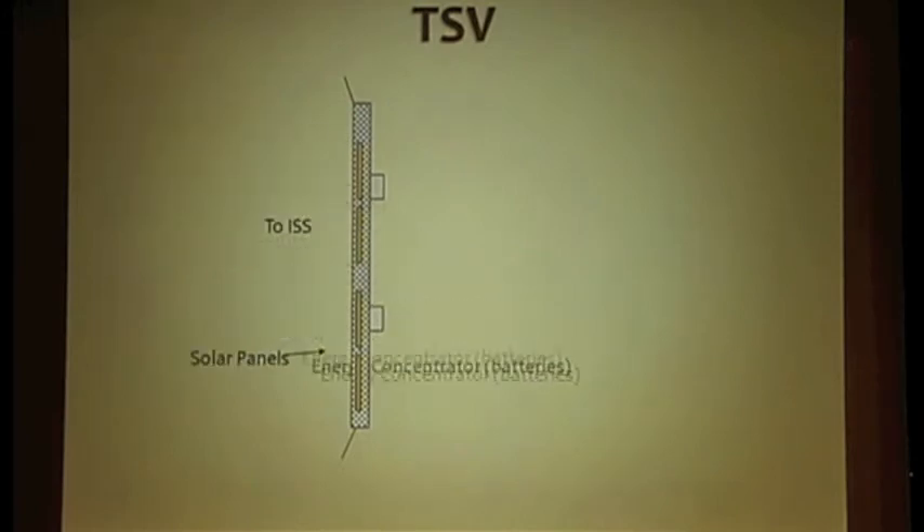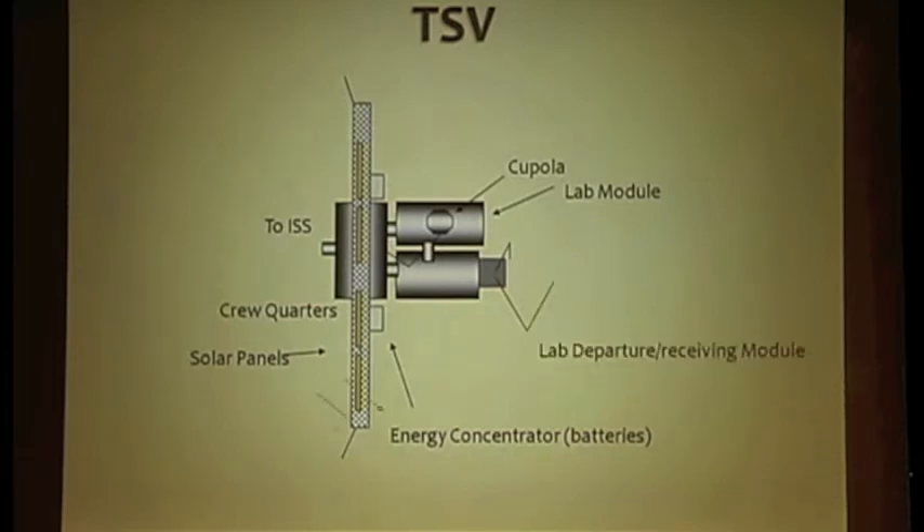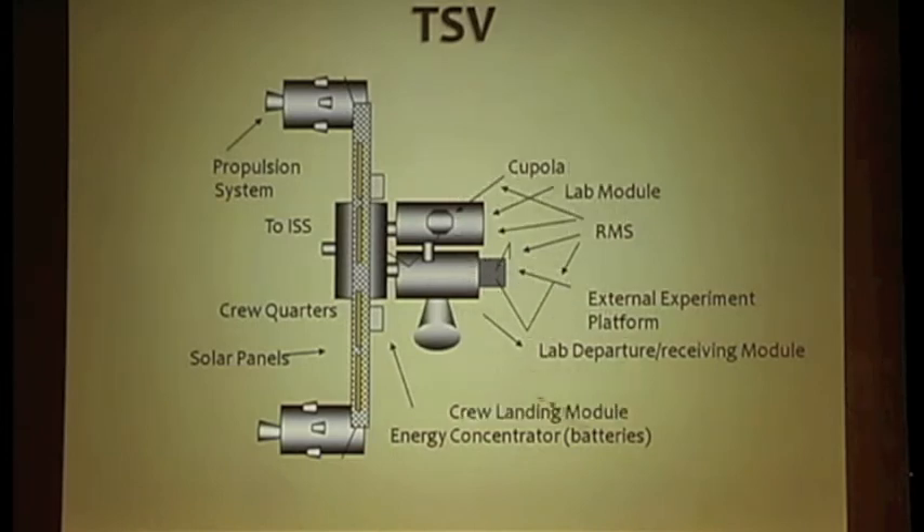The TSV elements: the assembly of the space vehicle will be done while docked to the ISS. The modules will be received from Earth, docked, energized, and tested. The main vehicle will consist of a support structure similar to the truss of the ISS, with solar panels attached to it and batteries to store energy. Crew quarters will be the main module for operations and linked to the ISS. A lab module with a cupola will be used to perform all observations while the vehicle is in Mars' orbit. This module will also link to the landing module, which will be used as a laboratory on Mars' surface and will be sent to the surface before the crew landing.